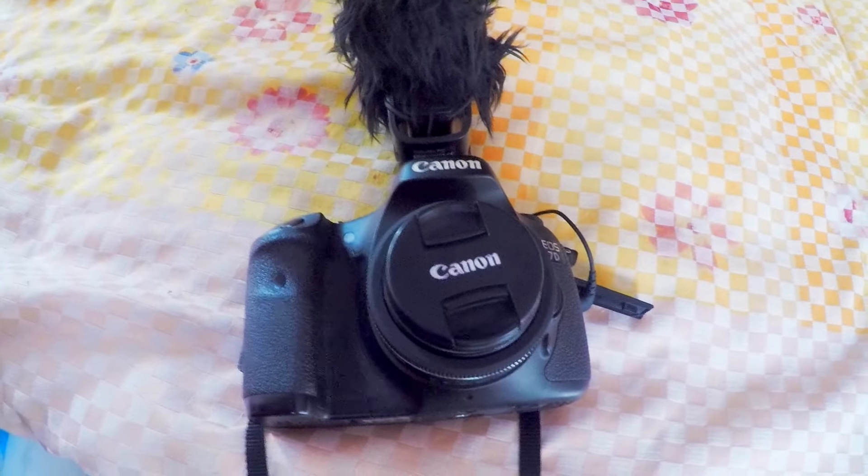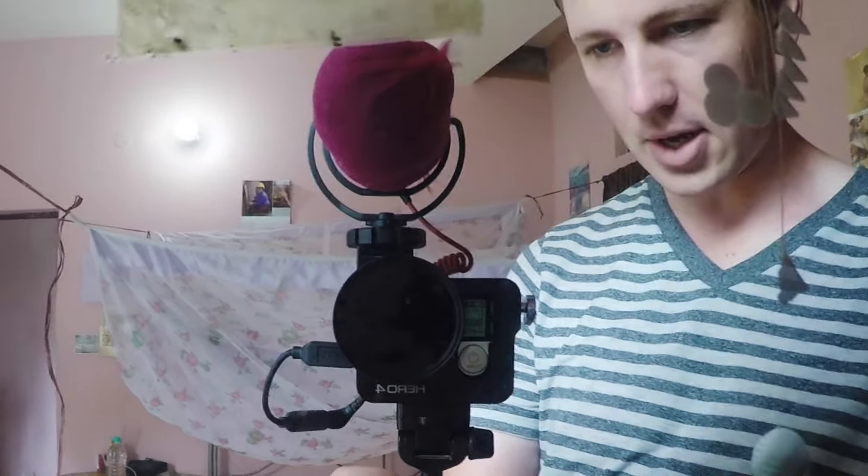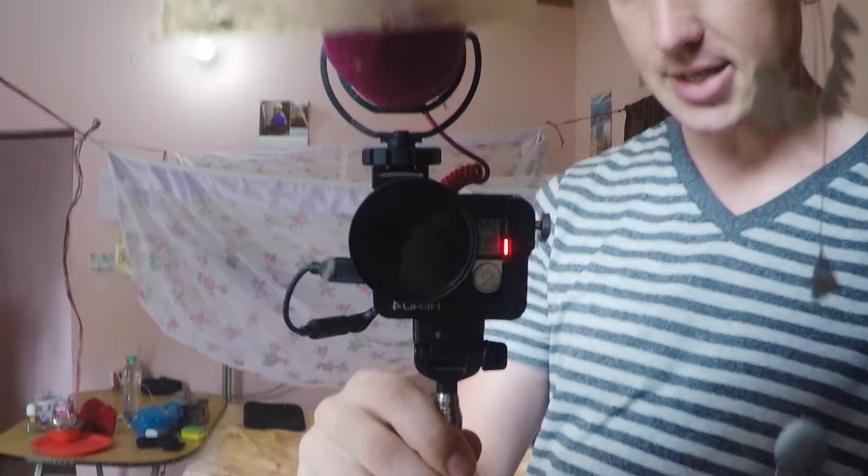We have two cameras: our Canon 7D with its cat on top, and the Hero 4 Silver GoPro with its little sausage muffler and dandy stick. Having two cameras allows us to do things simultaneously and to be quick on the go. Having an interchangeable lens camera and a GoPro seems to be the best setup for travel vlogging — the GoPro is quick and discreet, and the interchangeable lens camera gets the cinematic shots.